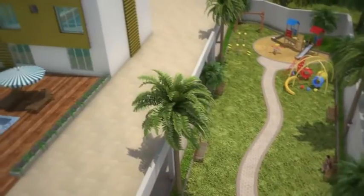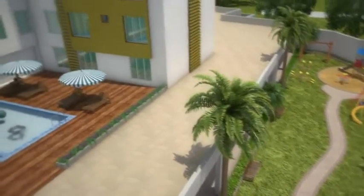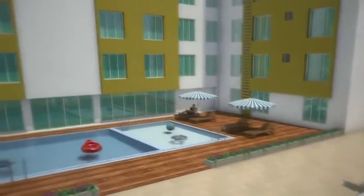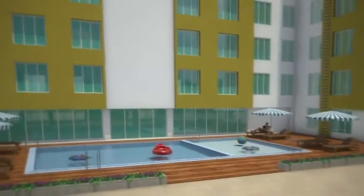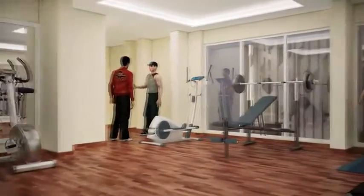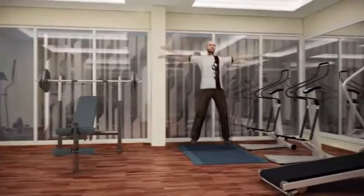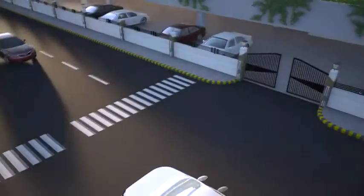The residence has 24-hour security. Mantri Serene also offers a clubhouse outfitted with modern-day amenities designed to fit an ultra-luxury lifestyle. The immersive experience begins with a fully equipped gymnasium where you can sweat it out.